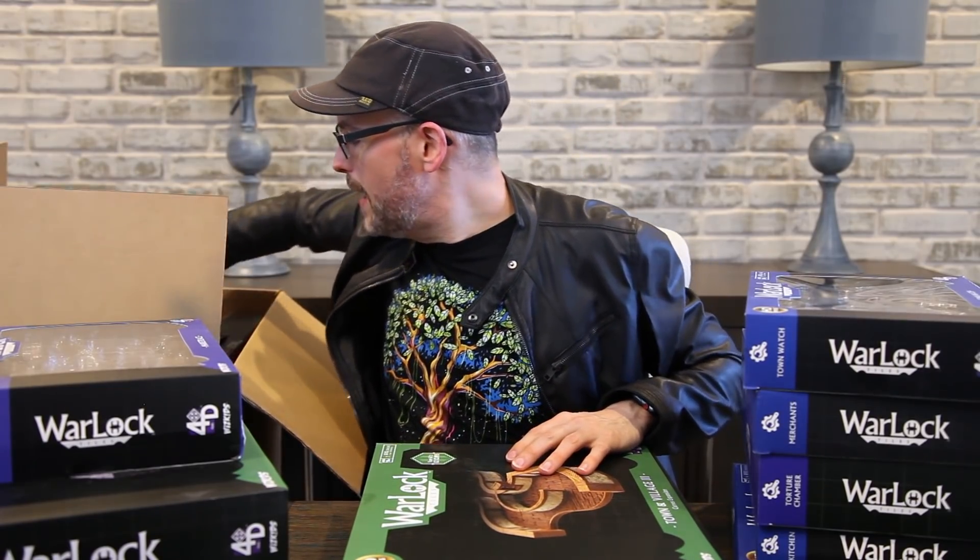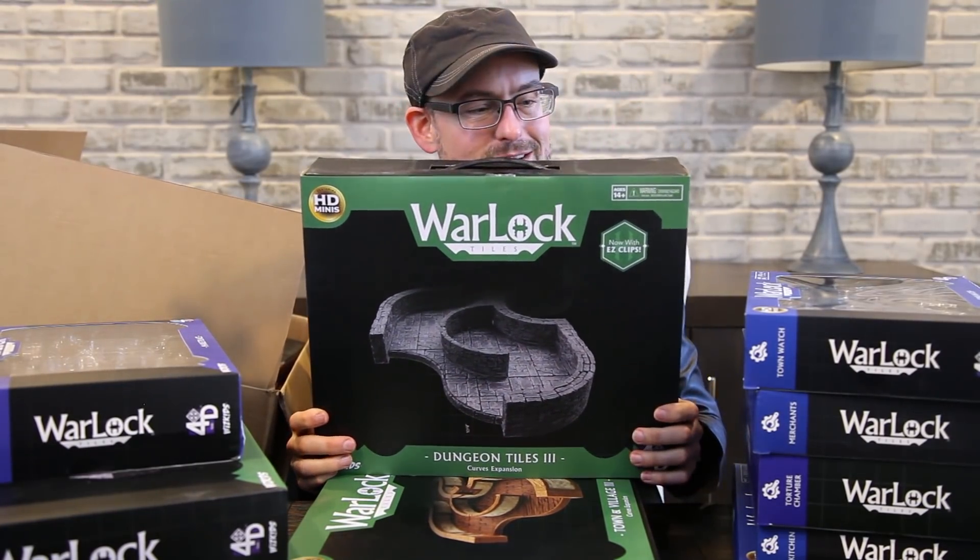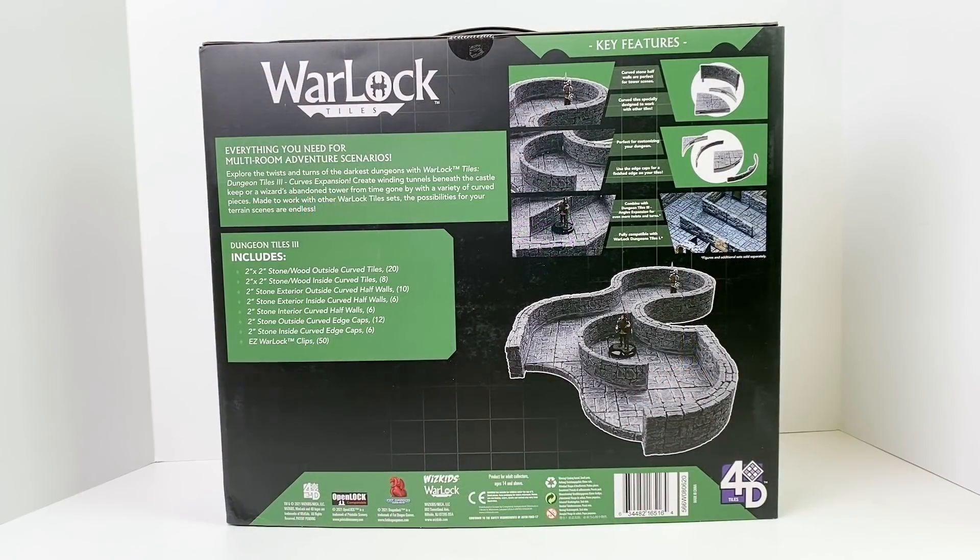And to go with that, here is Dungeon Tiles 3 curved walls for the dungeon tiles set — the same thing but with different walls. That's going to be really interesting. I'm really curious to see how well all these sets play together.